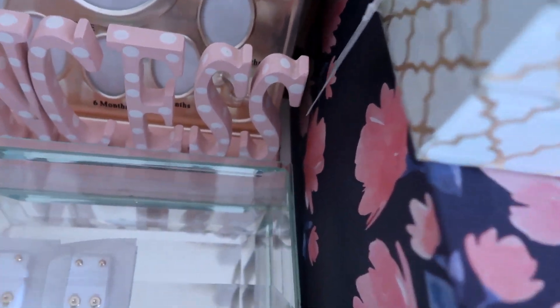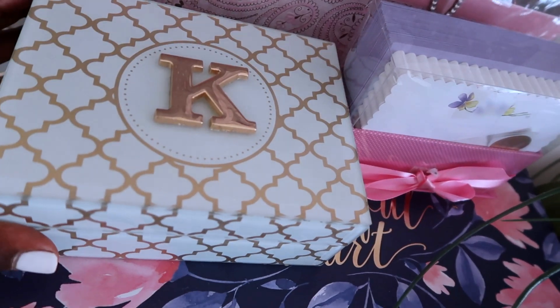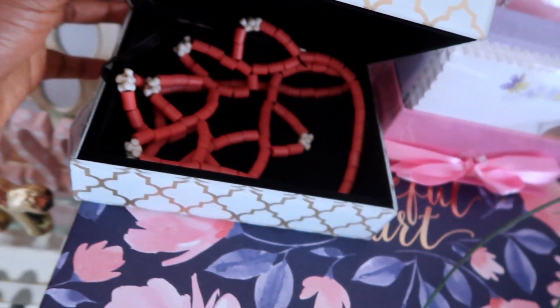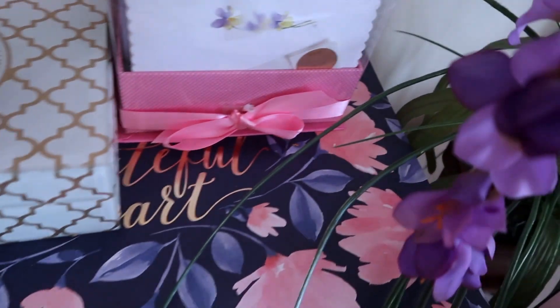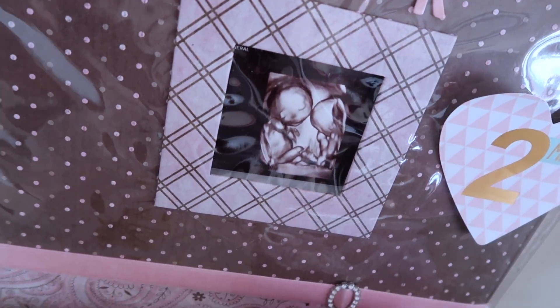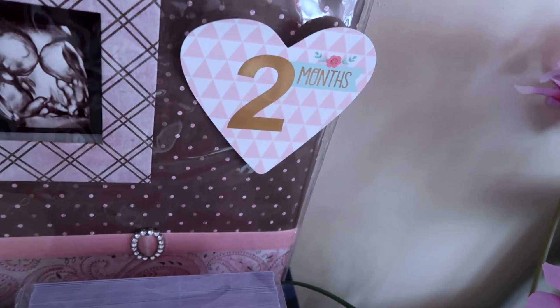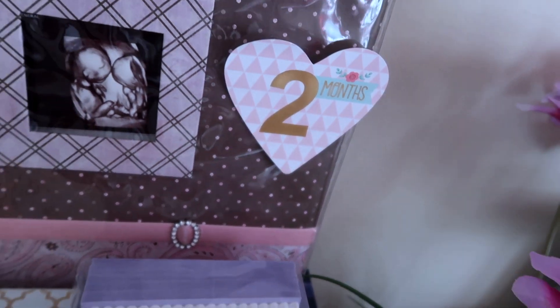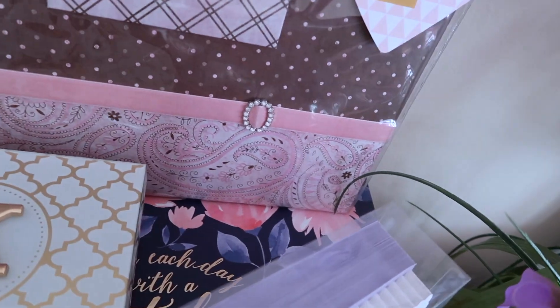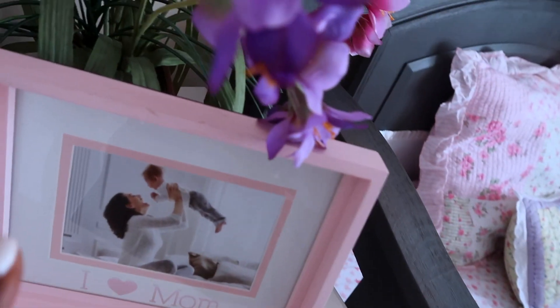This is a see-through glass drawer case. The next one is another drawer case - I got it because it had 'care' on it. In here I have African jewelry that I'm storing for them, some cards, thank-you cards, and a photo album. I just inserted one of their ultrasound pictures. These are the first name initials - Haley and Kaylee. They just turned two months not long ago, so I took their two-month photo.